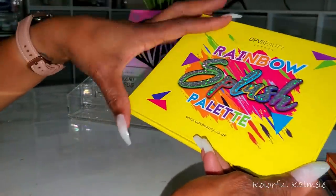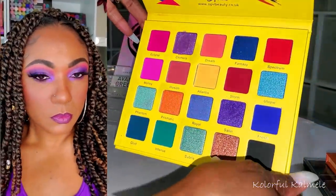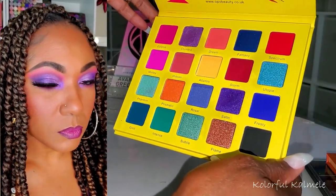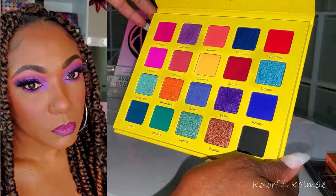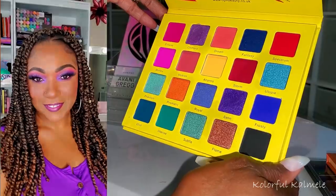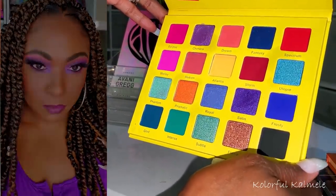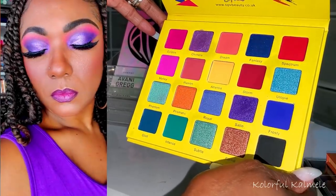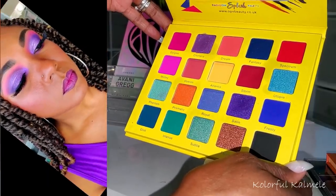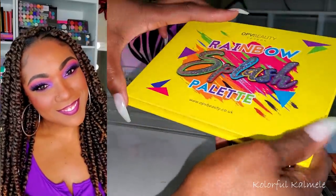I also played with another OPV palette — the Rainbow Splash. I didn't think I'd get around to it, but I did and I gravitated to the purples for a purple-themed look. I loved that look — there was just something about it that felt very regal to me. I really liked it and enjoyed this palette.